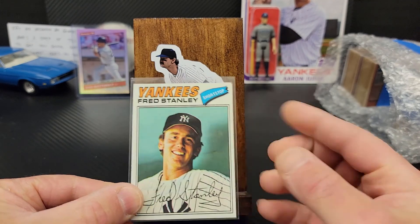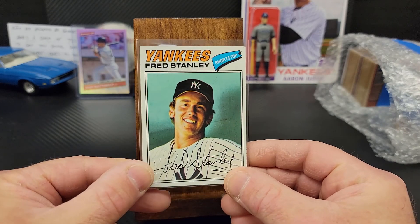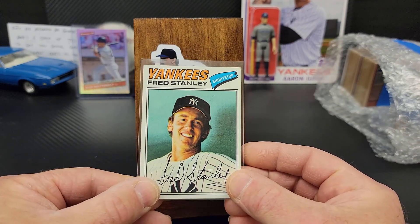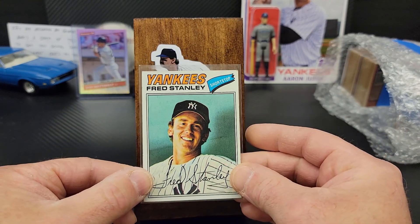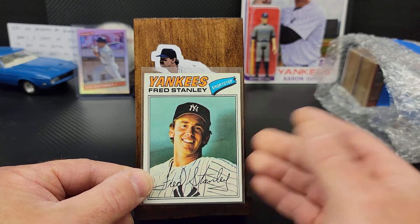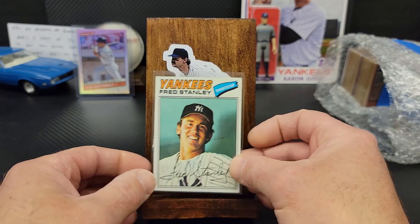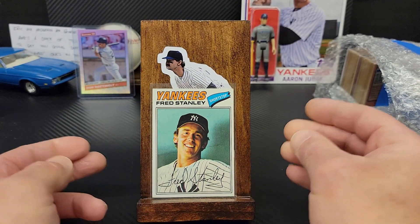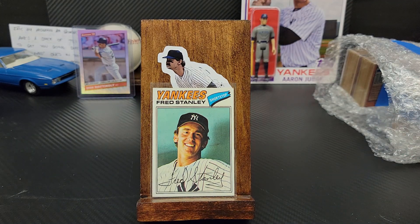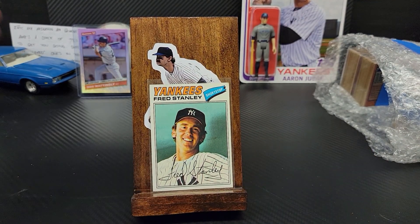One thing that sticks out about Fred Stanley is that as a kid — I was probably seven or eight — I was convinced this was our neighbor, who was a farmer along with my dad. I was convinced my neighbor was actually Fred Stanley, and I would constantly bug my mom about it. Knowing my mom, she probably just told me what I wanted to hear one time to get me to shut up. Anyways, it's a card that always sticks out to me — one of the first cards I got when I came back into the hobby. Even though it's not the exact card my mom gave me, since those are long gone, it's still one that very much makes me think of her.